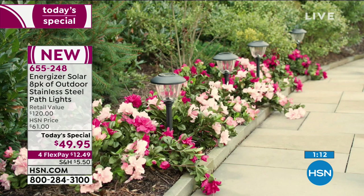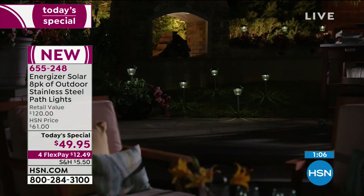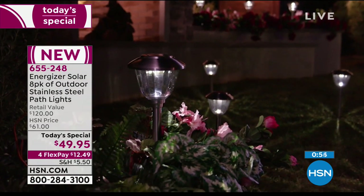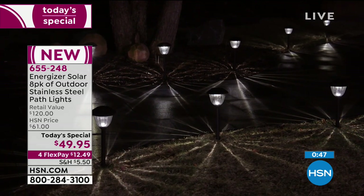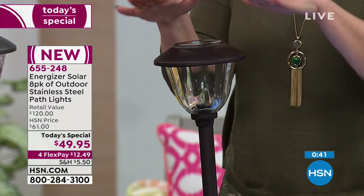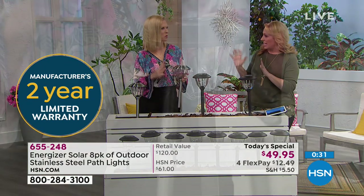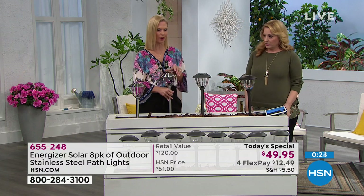We've just got about a minute left with our best value of the day from Energizer, a company that sells six billion batteries a year. We've got an amazing value — it's not $120, that's the retail. What you're getting is the beautiful metal, beautiful glass, two-year warranty, and a gorgeous spray of light. This is the bronze. The stainless steel is the most limited and the most popular — so don't miss out. And then this is the gunmetal in the middle — kind of a gray slate, the newest and most modern looking. But also if you have a beachy look with driftwood, it looks great with that as well.